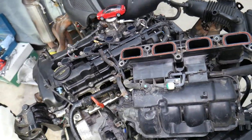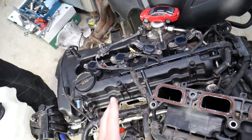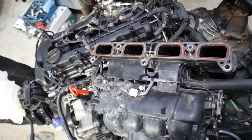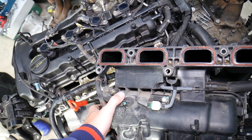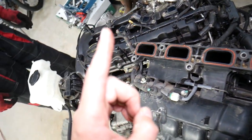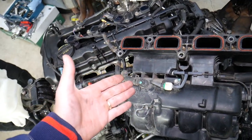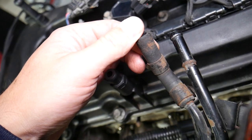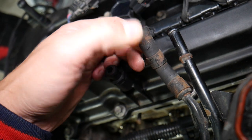If you have code P0300, that can be really hard to diagnose in some cases. And if it's accompanied by code P0171 — lean fuel mixture — a few things can cause that. One of the most common is vacuum leaks. A vacuum leak is extra air the engine gets but doesn't account for, and it can be caused by a broken vacuum line.